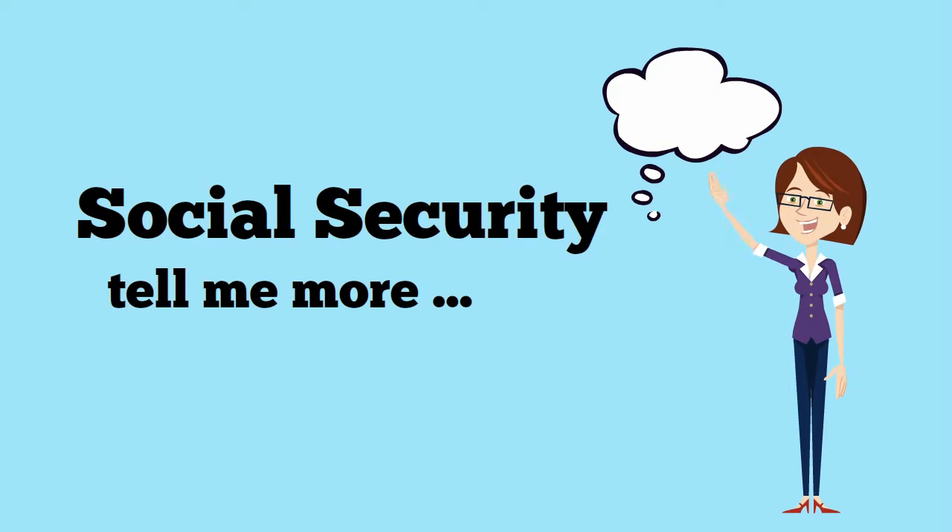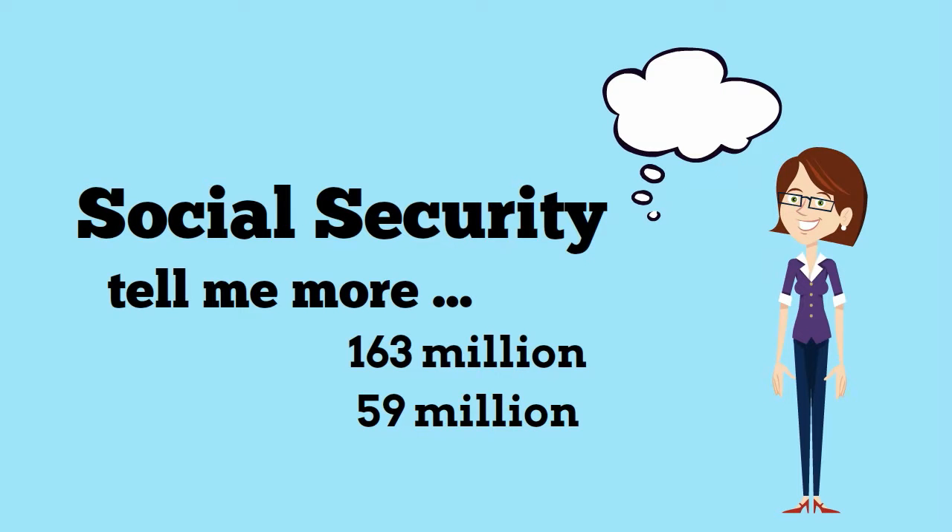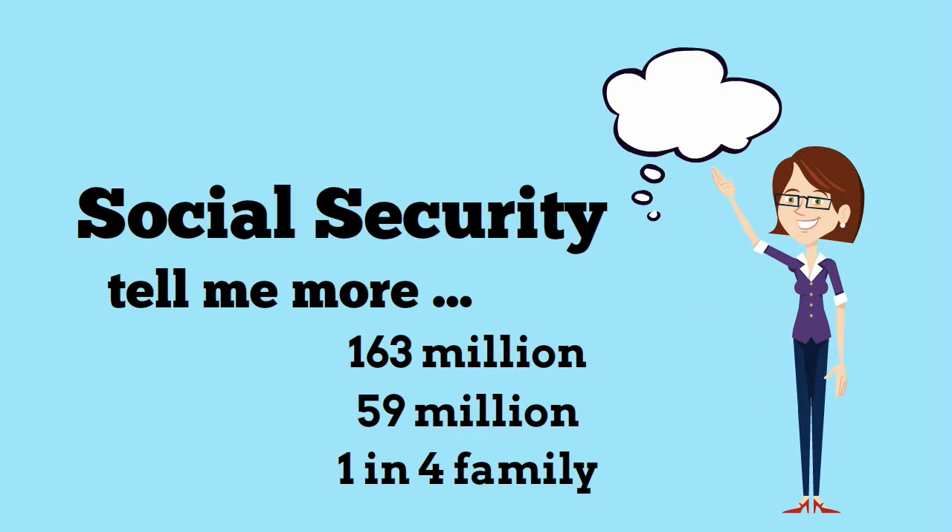Social Security is a foundation of economic security for millions of Americans. 163 million Americans pay Social Security taxes, 59 million collect monthly benefits, and about 1 in 4 families receive income from Social Security.